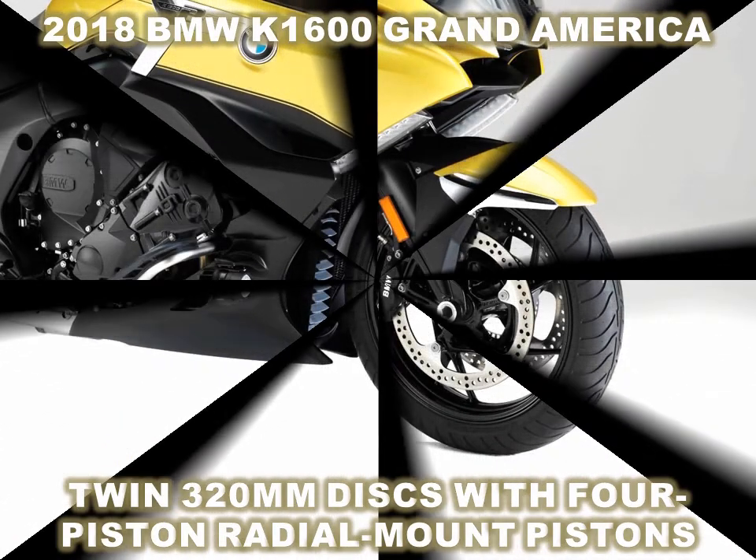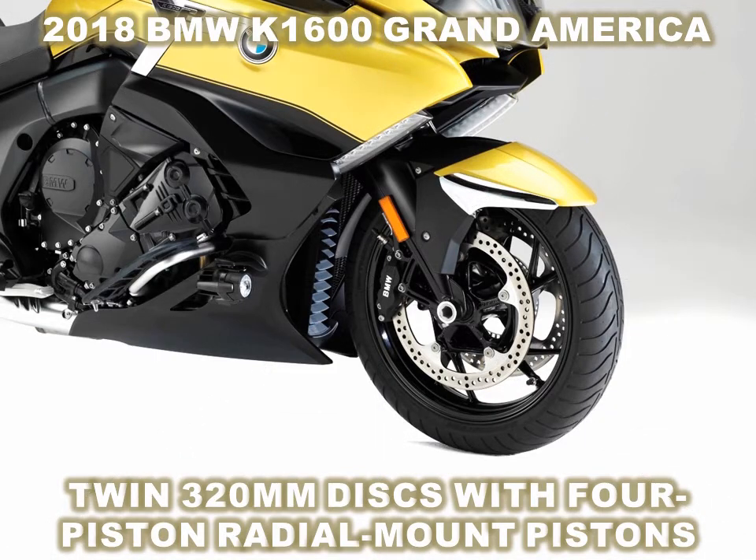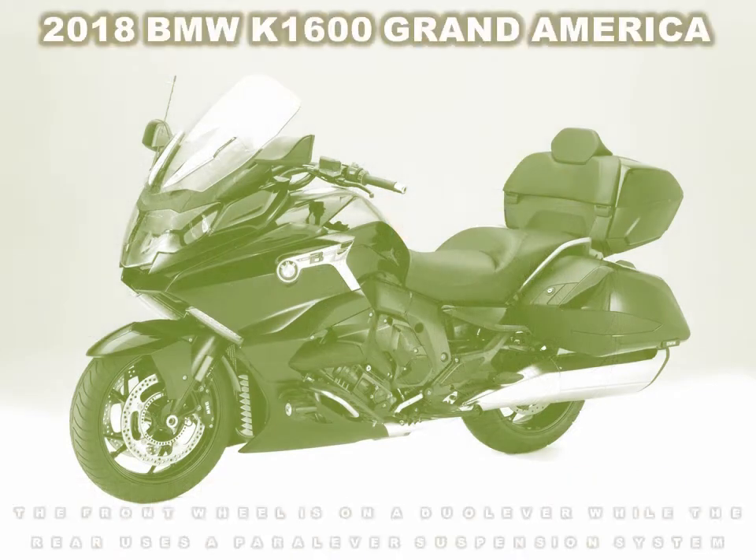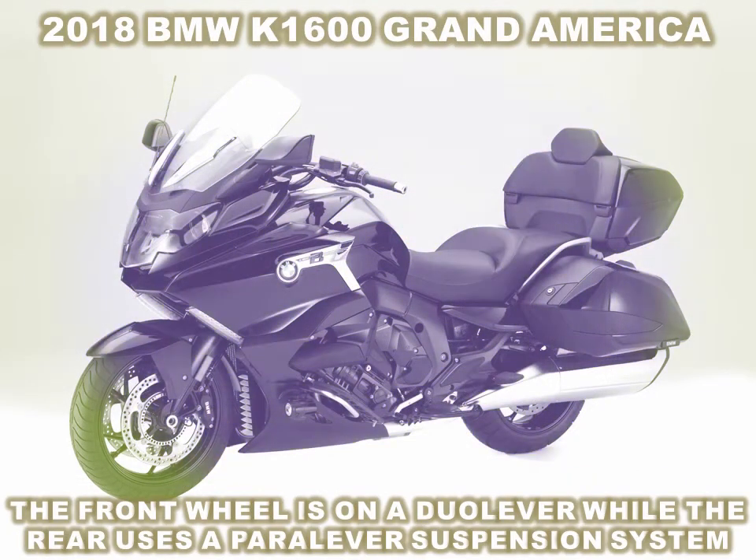The six-cylinder engine claims a peak output of 158 horsepower at 7,750 revolutions per minute and peak torque of 129.1 pound-feet at 5,250 revolutions per minute. The engine runs in three modes: rain, road, and dynamic, which works along with a traction control system.